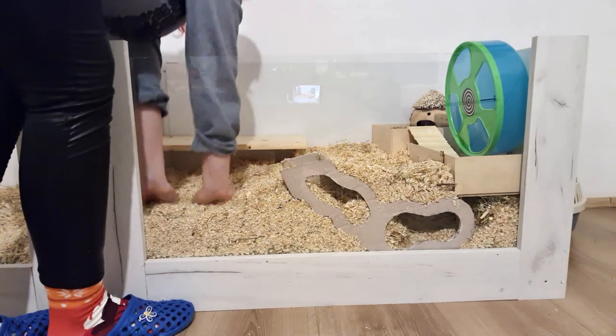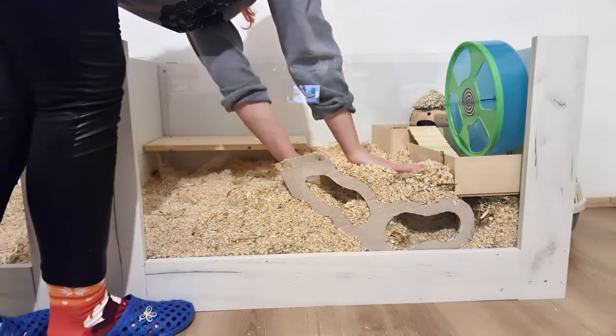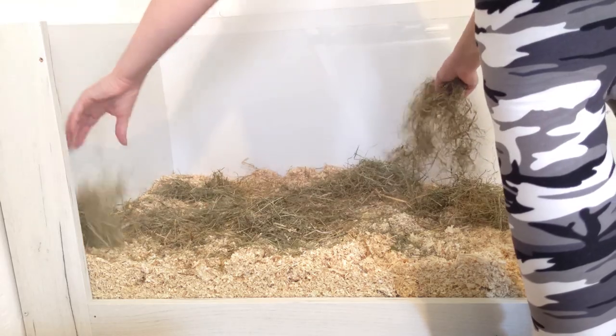The next common mistake is not compressing the bedding when filling the cage. The bedding needs to be pressed down and compressed — it should not be fluffed up. This is very important for tunnel stability, because if the bedding is not compressed, the tunnels will not hold. For additional stability, I would recommend putting layers of hay between layers of bedding.